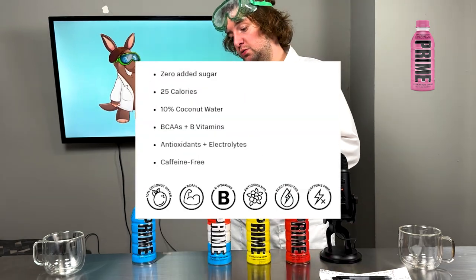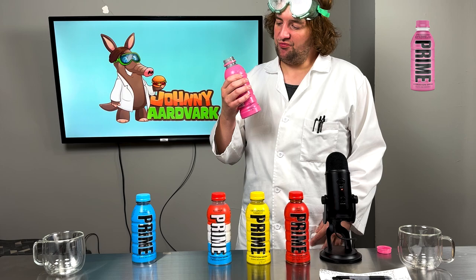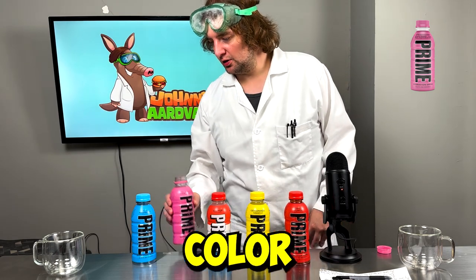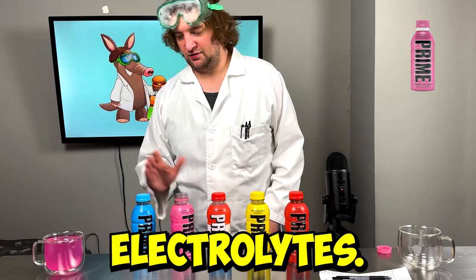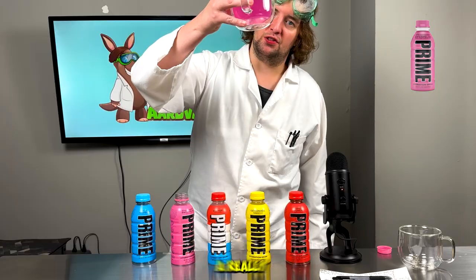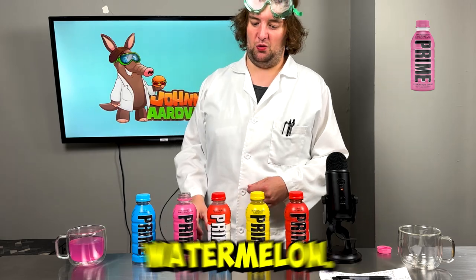Not bad — a little bit sweeter than the Blue Raspberry, still has that similar color and texture. Oh, it's pink. That's a lot of electrolytes. That's a really good color right there. The flavor? Pretty good. This one for me would be a solid 8, just because I love strawberries and watermelon.